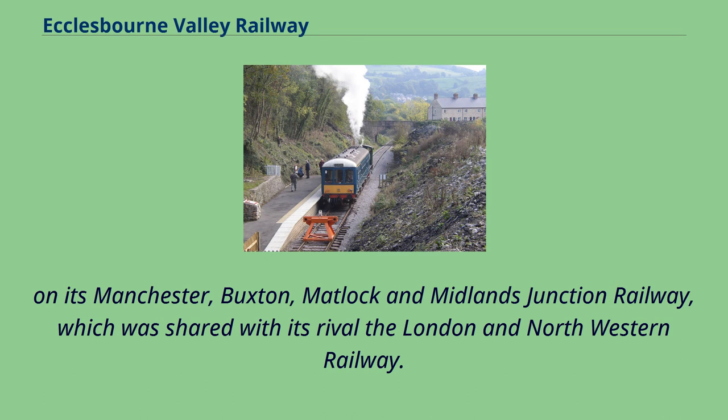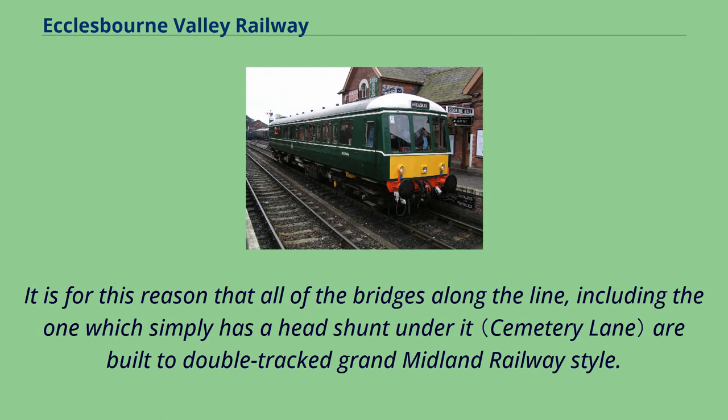On its Manchester, Buxton, Matlock, and Midlands Junction Railway, which was shared with its rival the London and North Western Railway. It is for this reason that all of the bridges along the line, including the one which simply has a head shunt under it, are built to double-track Grand Midland Railway style.